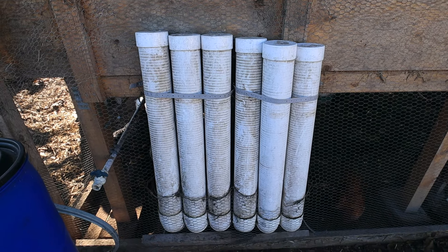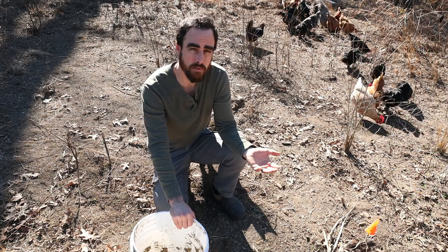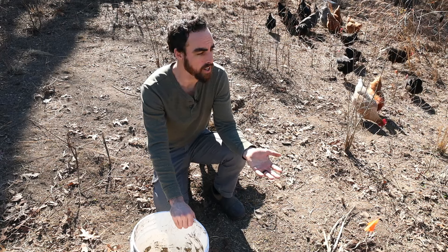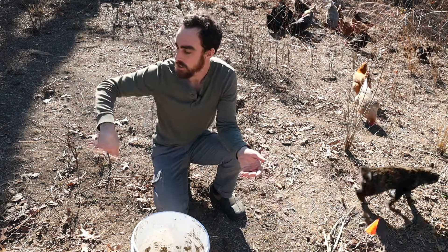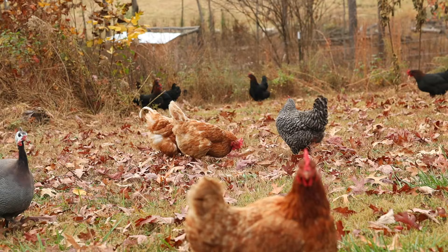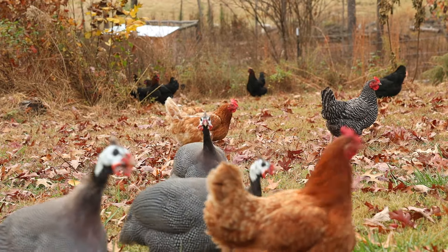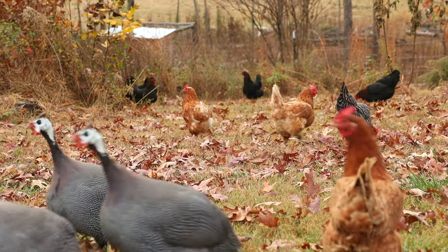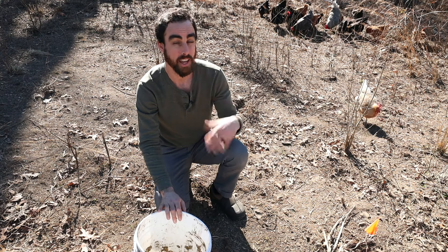Another benefit is that without the automatic feeders, I can now feed my chickens anywhere on my property — wherever I want them to do work. If during the season the grass is growing really fast and I don't want to weed whack around my blueberries or trees, I can feed my chickens grain right around the base of my trees and they'll scratch enough to remove the grass, fertilize there for me, and then they get fed.